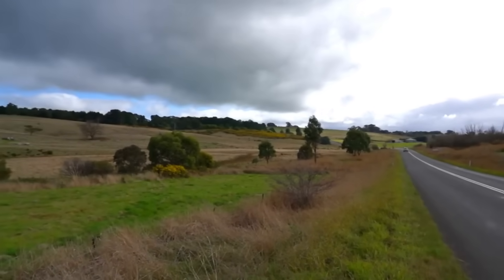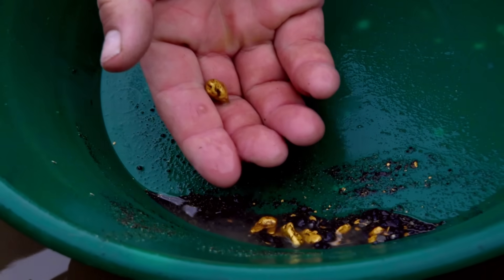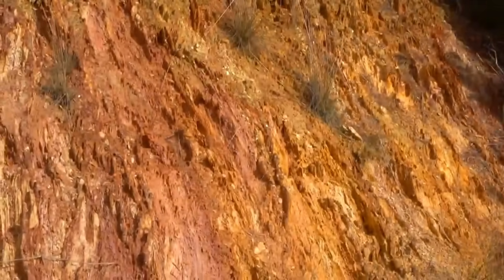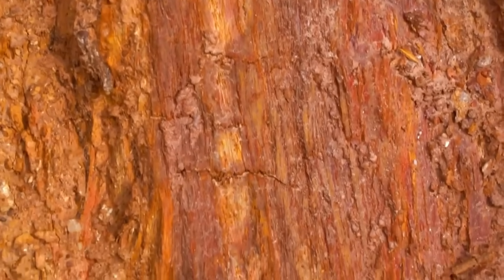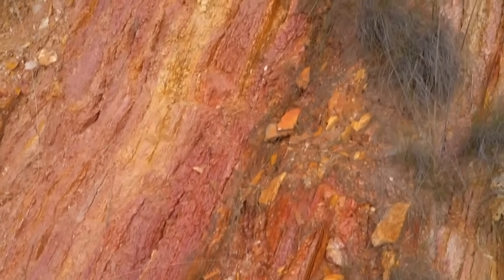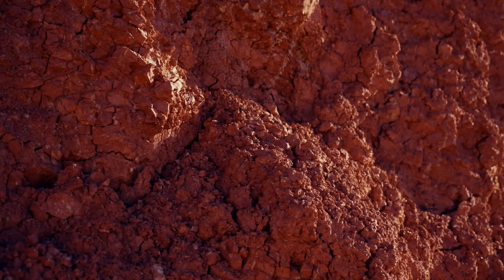These deep weathered profiles produce gold that seems to appear from nowhere, because the geological context has been erased. Prospectors find nuggets and scratch their heads, wondering why no quartz veins exist. The answer is simple: quartz veins once existed, or sulfide veins once existed, or silicified zones once existed, but weathering wiped them away. Only the gold stayed. Understanding deep weathering is one of the biggest leaps a prospector can make. It teaches you to read landscapes instead of rocks, soil colors instead of veins, iron content instead of quartz content. It stops you from assuming that no veins equals no gold.